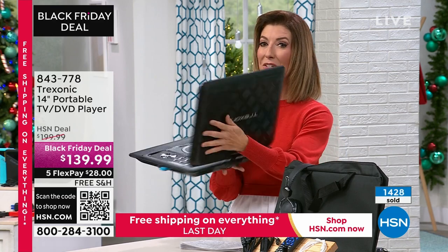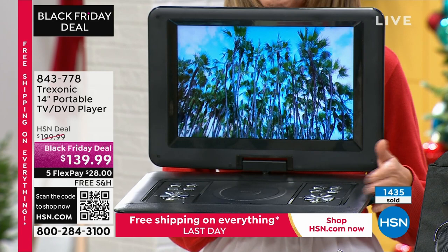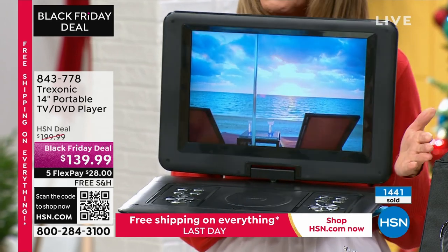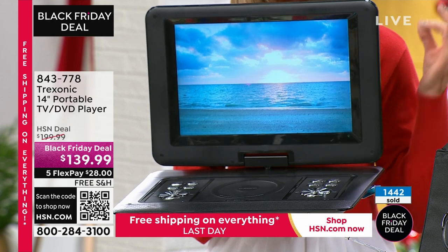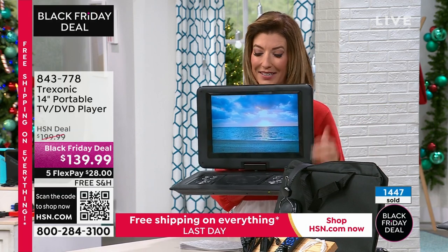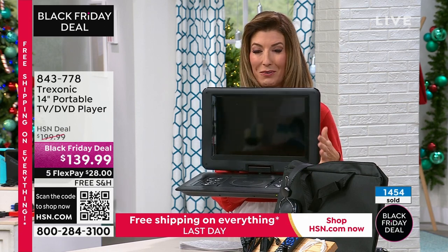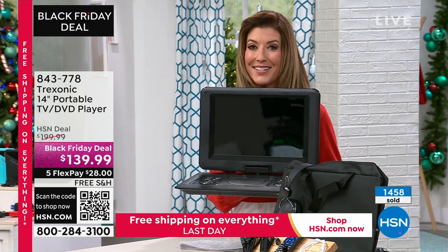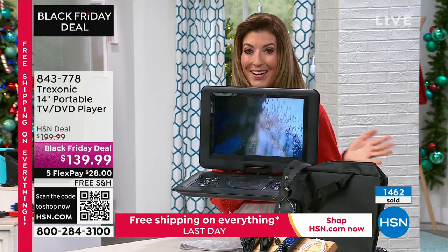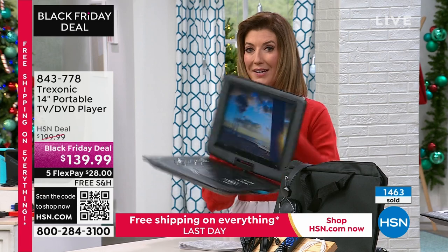This is our only TV-DVD combo for this entire holiday season. At the Black Friday deal price, we're guaranteeing this is the lowest price of the season. This is the only day we're doing free shipping on this — our free shipping ends in 30 minutes. Order right now because these are going very quickly. We only have about 1,100 left. This is our only TV-DVD combo from Treksonic — it sells out every single time it's on air. We're back to our lowest price just in time for Black Friday.